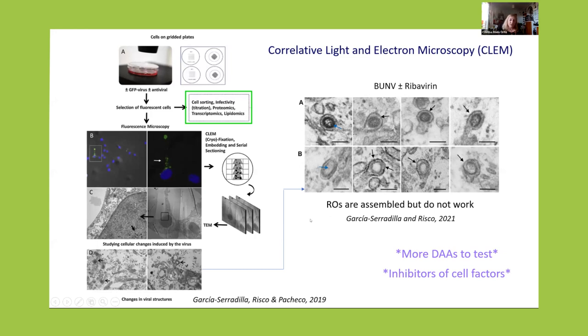So what we are doing in this project is testing more direct antivirals and also targeting cell components. In this proteomics study, we have identified a number of mitochondrial proteins that are important for viral infection, and we are trying to target them as a different strategy against bunia viruses.